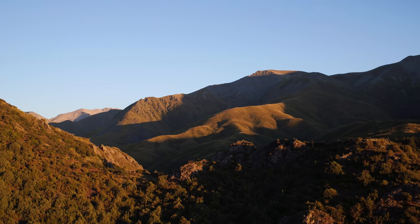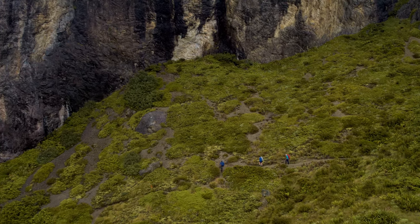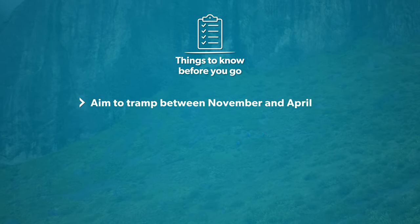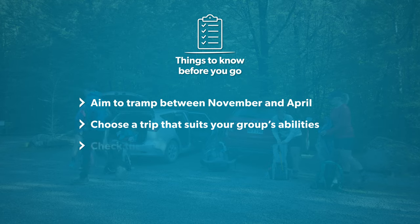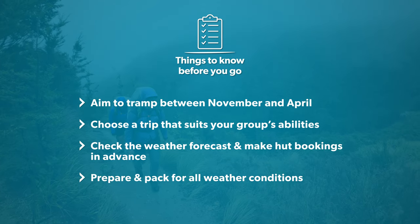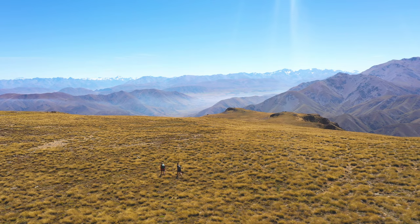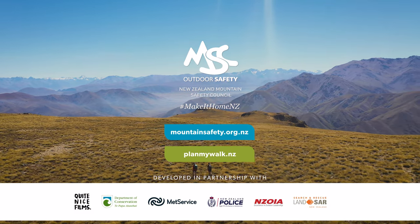There is an adventure for everyone on Mount Summers given the right weather conditions. Make sure you are prepared for a stress-free trip by aiming to tramp between November and April, picking the right trip length and intensity for your group's abilities. Check the weather forecast and make hut bookings in advance. Pack appropriate clothing and equipment for all conditions. Whether you are a hardcore tramper or a family on their first trip, there will be plenty to experience at Mount Summers.